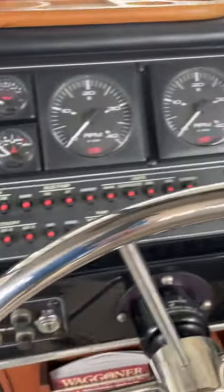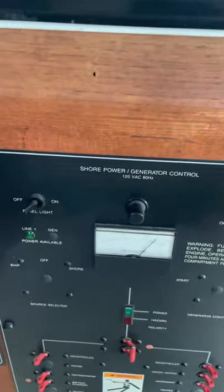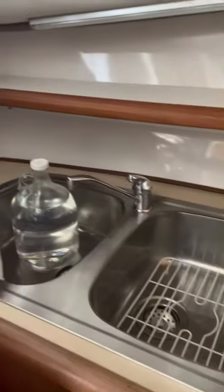Nice instrument panel — nice and simple. Power control electrical panel, down to the galley. They've got a dehumidifier on board, which is good — that keeps the moisture down. Nice little galley.